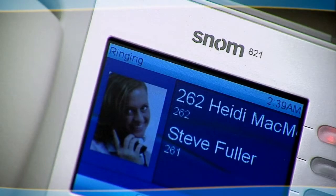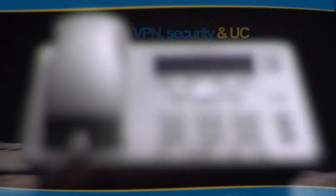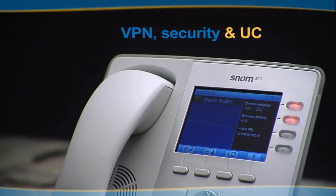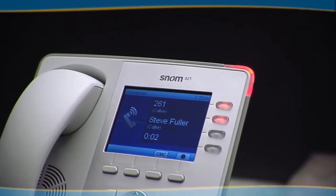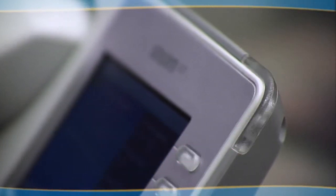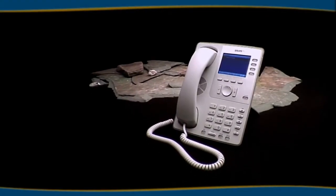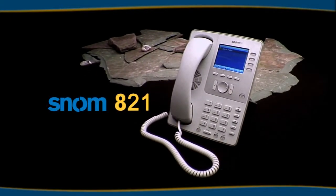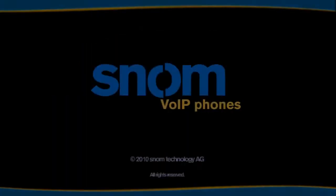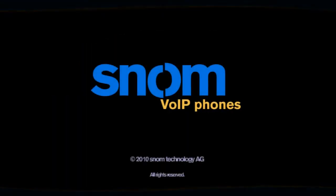The SNOM 821 allows you to operate completely independent of your current environment, anytime, anyplace. Altogether, this phone makes you feel like you are upgraded. SNOM 821 — the right choice for a new generation of business customers. That's mobile. The SNOM 821 is a powerful tool.